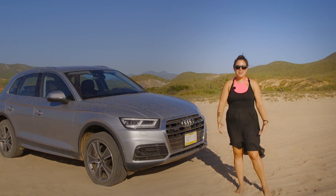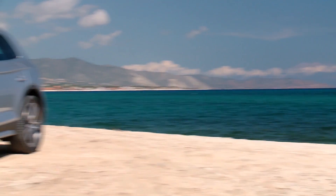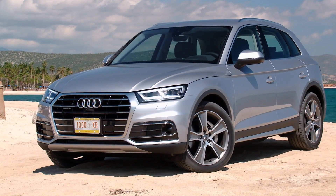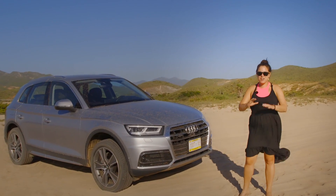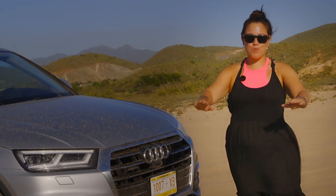Nicole Scott here from Mobile Geeks. I'm here in beautiful Los Cabos, Mexico, not because it's a stunning background. The new Audi Q5 is actually manufactured here. They have a brand new plant which we're going to take a look inside at how this beautiful Mexican car is going to be going global.